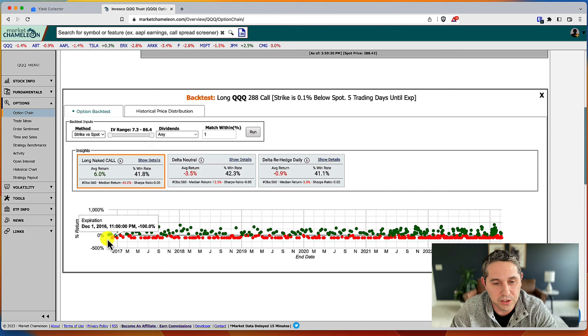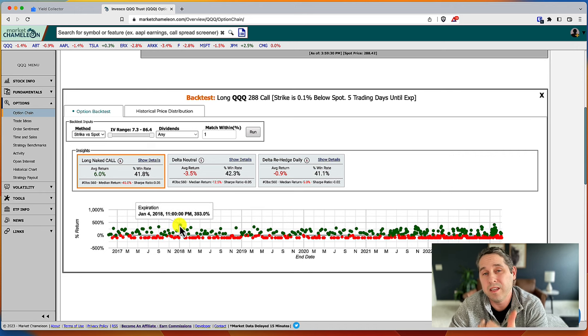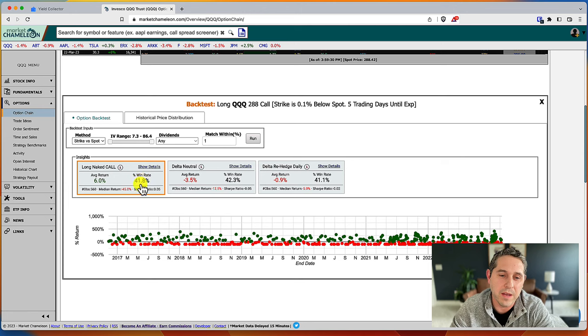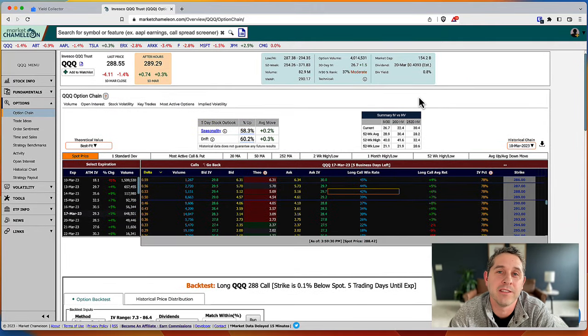Here's a chart of every single trade from 2017. Most of the losses are 100% — that's just the way long calls work. But the wins are huge: 267%, 226%, 246%, 330%. Even though the win rate is under 50%, your wins are so much higher than your losses because losses are capped at 100% while wins are uncapped. In a bull market your results are going to be amazing — there's no better strategy.